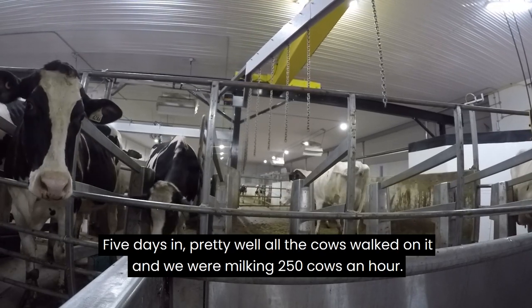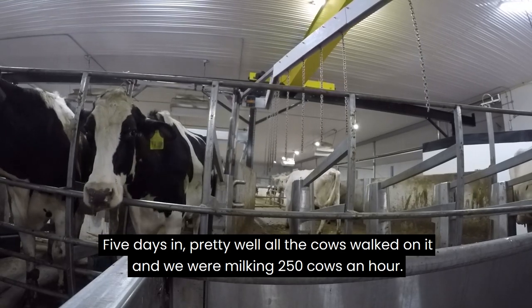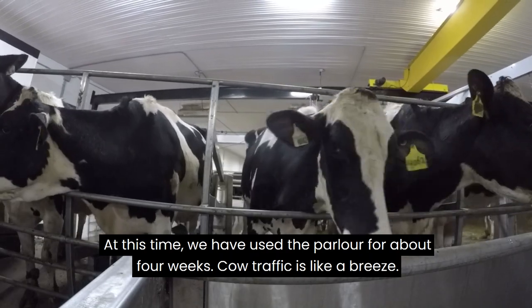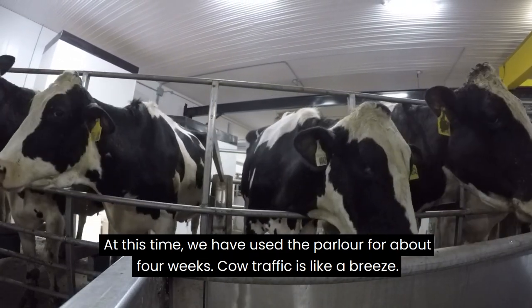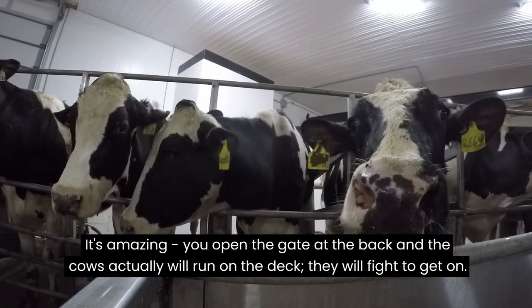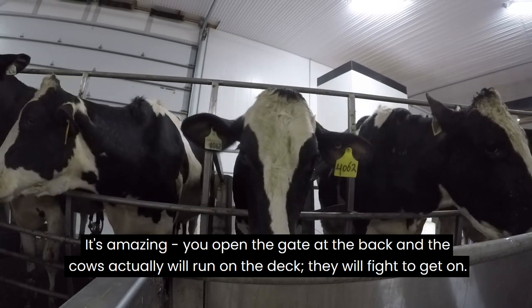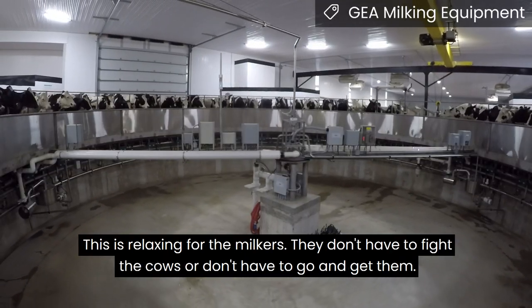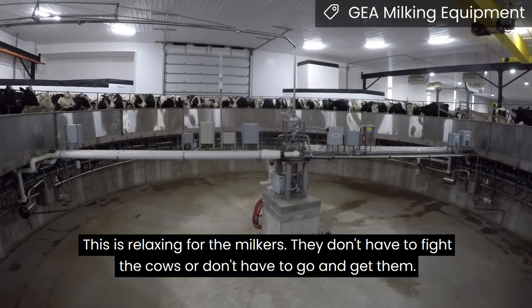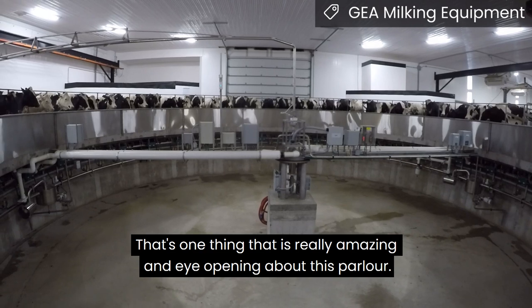Five days in, pretty well all the cows walked on it and we were milking 250 cows an hour — we're pretty happy with that. At this time we've used the parlour for about four weeks. Cow traffic is like a breeze; it's amazing — you open the gate at the back and the cows will actually run on. They will fight to get on, so this is relaxed for the milkers. They don't have to fight the cows or go and get them. That's one thing that's really amazing and an eye-opener about this parlour.